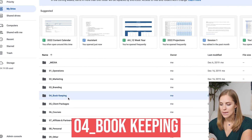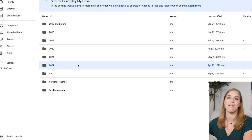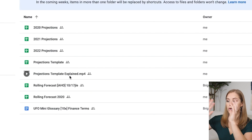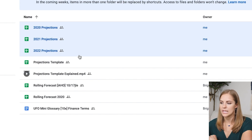Then we have a bookkeeping folder. This is helpful for all of those tax documents you have, like your EIN number that's so easy to misplace. Screenshot it, upload it here — and make sure your password is secure. You can have any sort of bookkeeping type stuff in here, as well as personal finance documents and forward projections. Anything finance-related for your business or personal life, I keep under the bookkeeping folder.